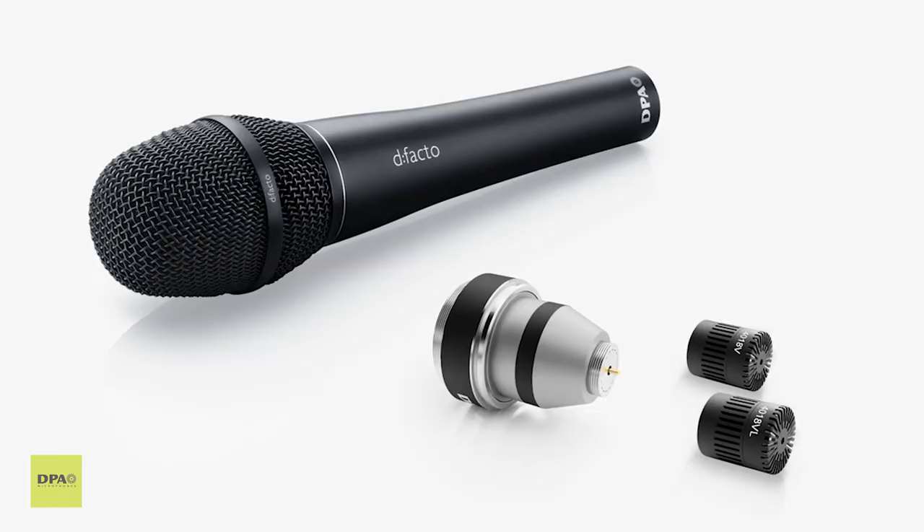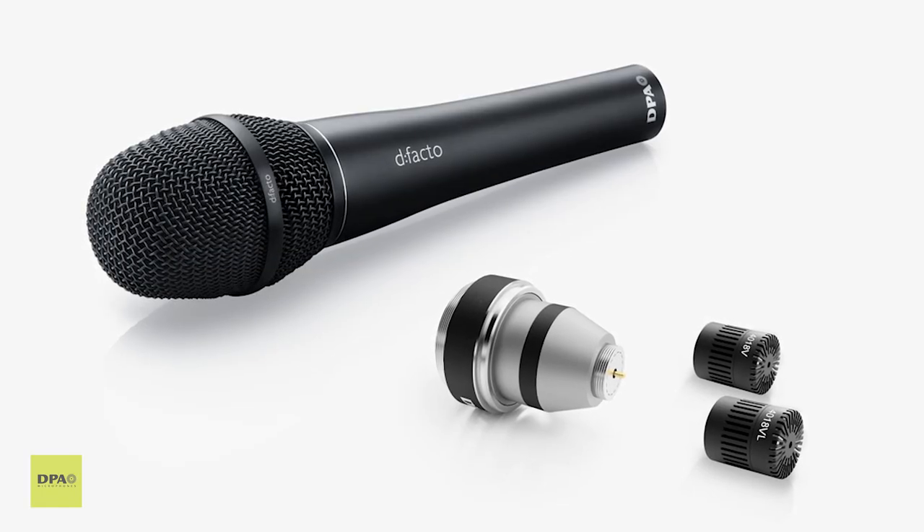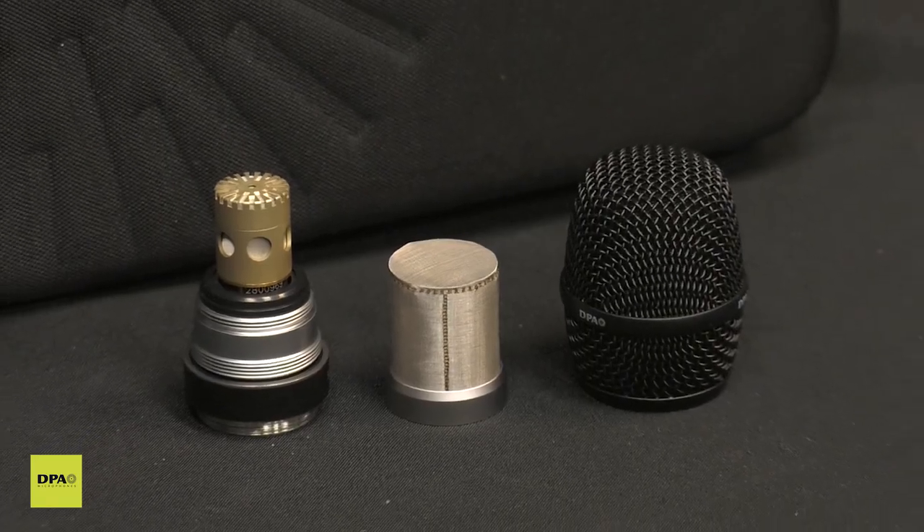What makes this special is that most of our customers are familiar with our current product called the DeFacto, which is a high-end vocal mic. We've been getting a lot of requests from the market to come with something that's a little bit more cost-effective, but not eliminate the DPA quality of sound that we've provided. So that's when we introduced a new capsule called the 2028.